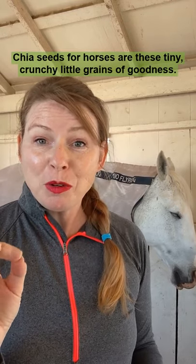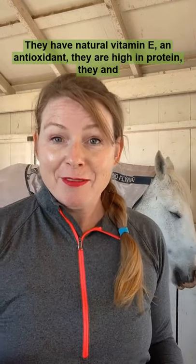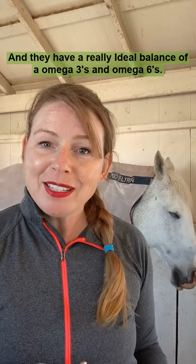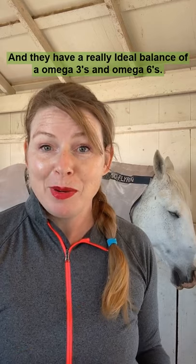Chia seeds for horses are these tiny crunchy little grains of goodness. They have natural vitamin E and antioxidants, they're high in protein, they're high in fiber, and they have a really ideal balance of omega-3s and omega-6s.